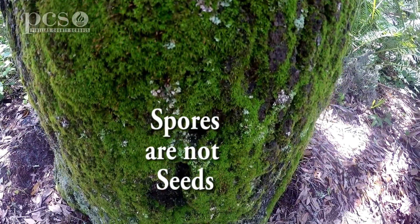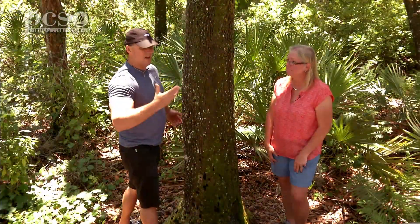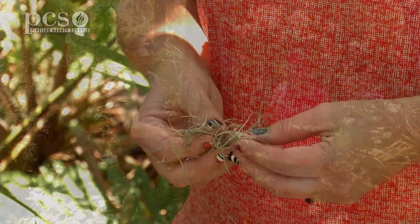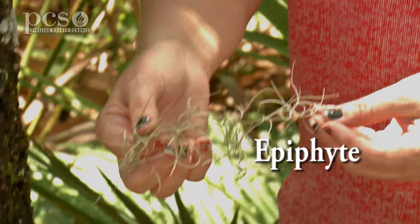You can usually find moss on the side of trees. Now, the gray stuff that hangs from trees, a lot of people call that moss. And we have some right here — it is called Spanish moss, but it's actually not moss. It's not even Spanish. It's actually an epiphyte, so it's related to air plants.